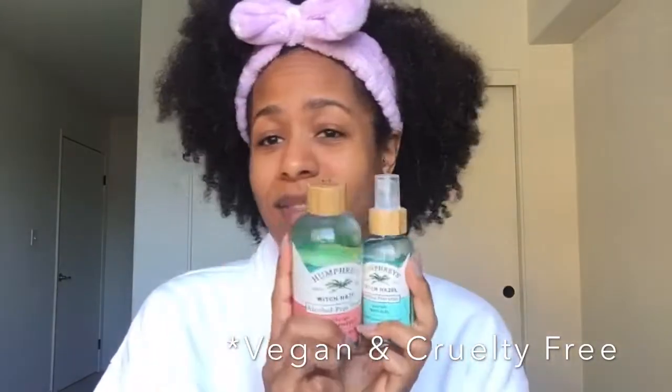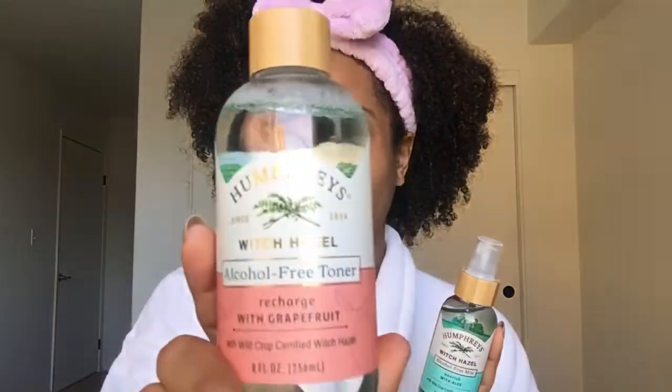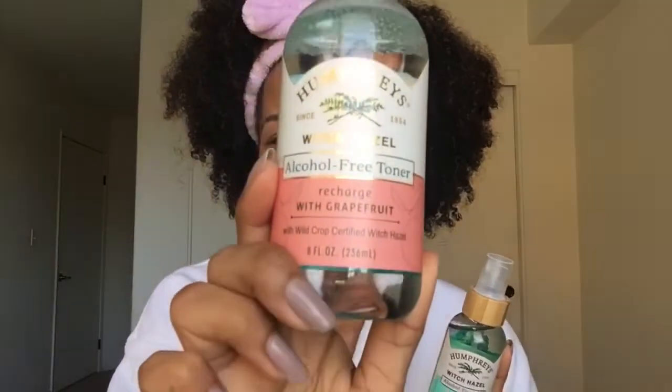This video is in collaboration with Humphreys Witch Hazel — they've been around since 1854, so that definitely stands for something. They have a bunch of different varieties, and the one I have is this one called Recharge with Grapefruit. Look at the design within the bottle and that wooden top — so cute!